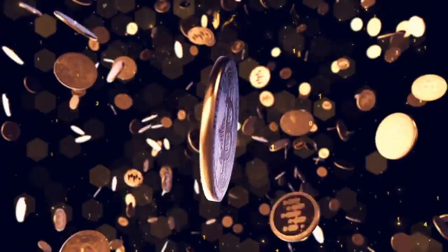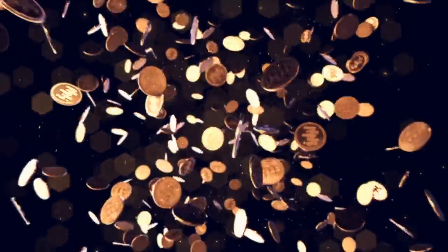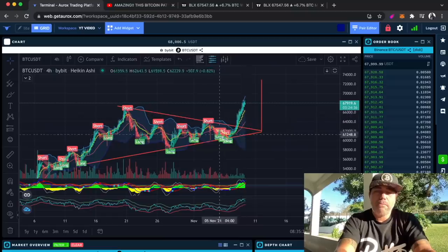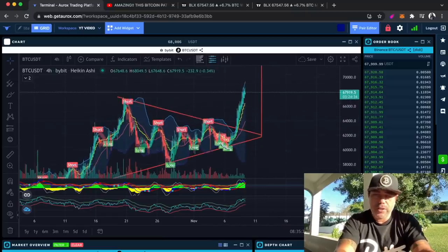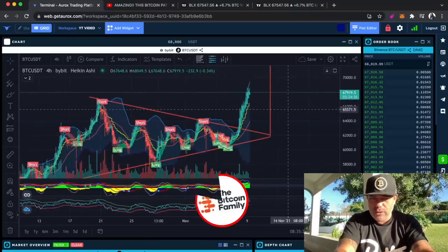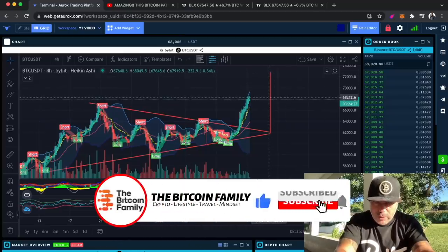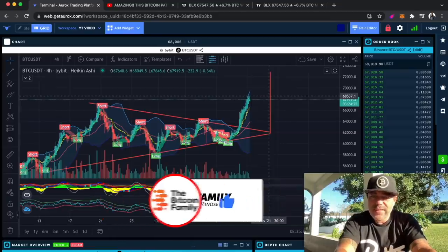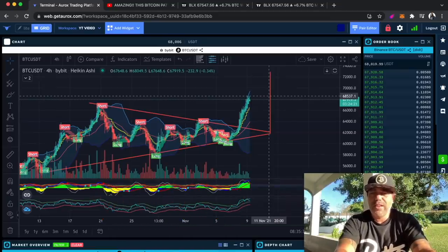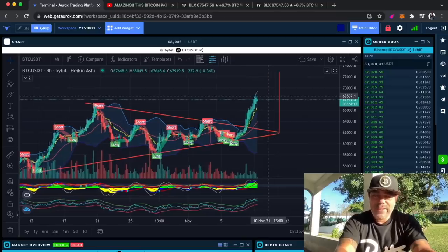Let's jump in. This is the first chart — one I've already shown you multiple times in the last couple of weeks. I said we could break out of that triangle, we did, and the target should be around 72k. We have now touched 68,500 US dollars for the first time in the history of Bitcoin — 68,500 US dollars.